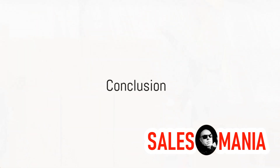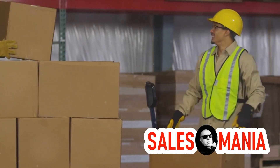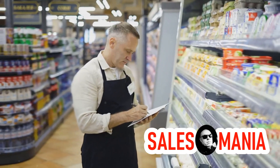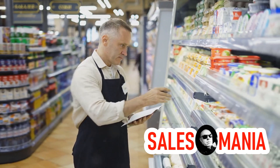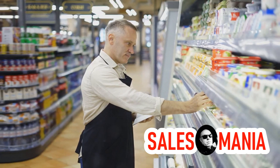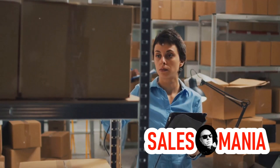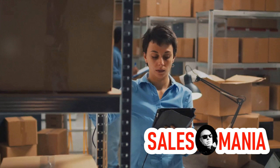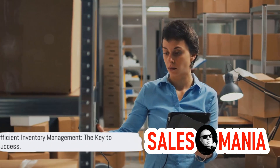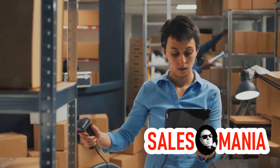So, there you have it: LIFO, FEFO, and FIFO. Three principles, each with their own unique approach to managing inventory in a warehouse. Whether it's stacking bricks, ensuring freshness, or managing a queue, these principles help keep the world of supply chain operations running smoothly. It's all about finding the right method for the right goods, and implementing it effectively. Remember, efficient inventory management is the key to a successful supply chain.